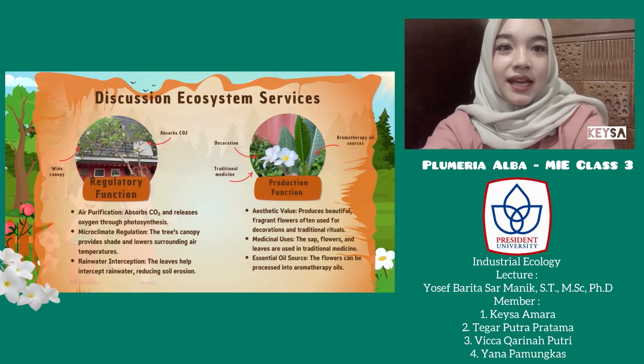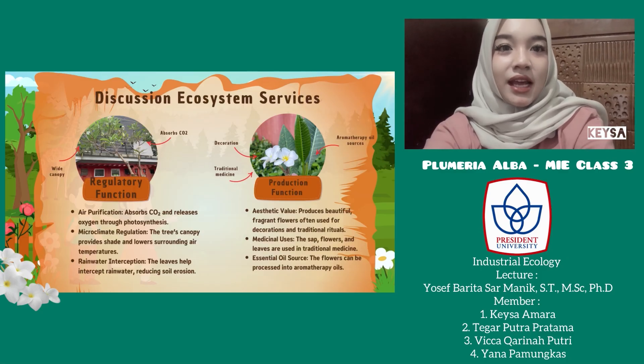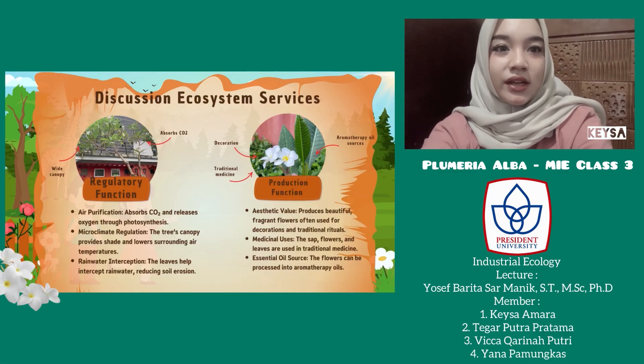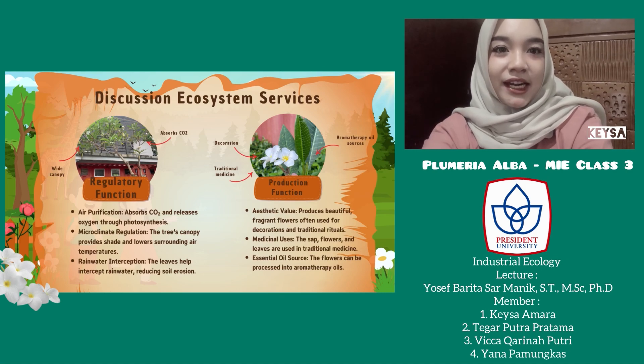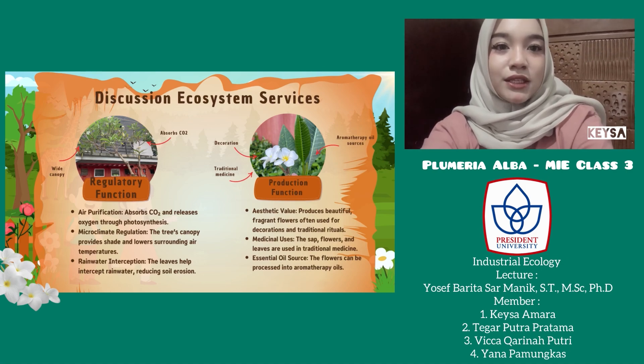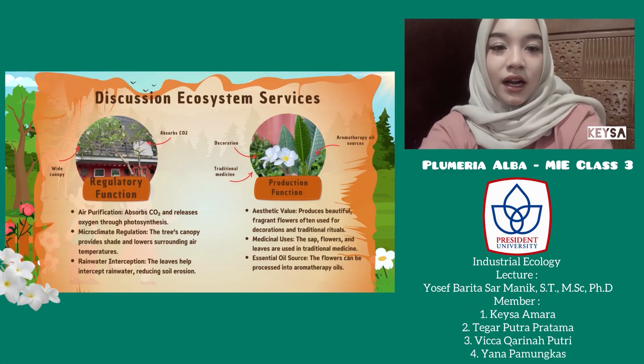Discussion — ecosystem services. There are four functions. First, the regulatory function: this tree absorbs CO2 and releases oxygen through photosynthesis. Its wide canopy gives shade and makes the air cooler around it. The leaves also help intercept rainwater and reduce soil erosion. Next, the production function: this tree produces beautiful and fragrant flowers used for decoration and traditional rituals. The flowers, and leaves are also used in traditional medicine. The flowers can be processed into aromatherapy oils.